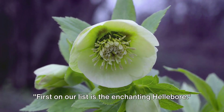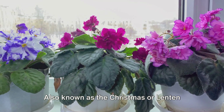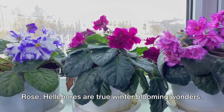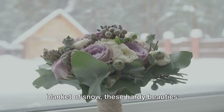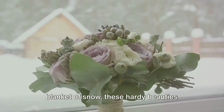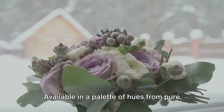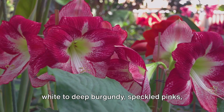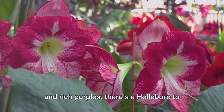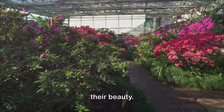First on our list is the enchanting hellebore. Also known as the Christmas or Lenten Rose, hellebores are true winter-blooming wonders. When most gardens lay dormant beneath a blanket of snow, these hardy beauties burst into life, offering a vibrant display of color and vitality. Available in a palette of hues from pure white to deep burgundy, speckled pinks and rich purples, there's a hellebore to suit every winter garden. Their resilience is as impressive as their beauty.